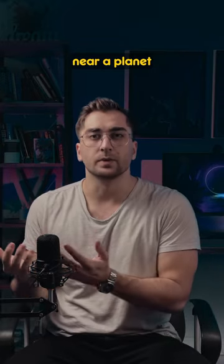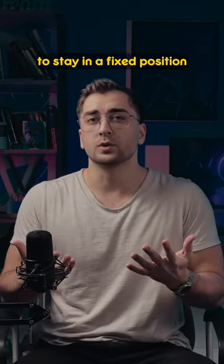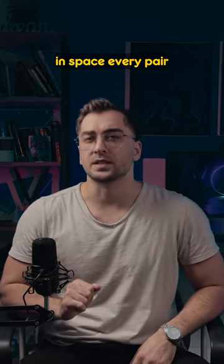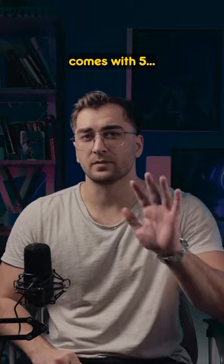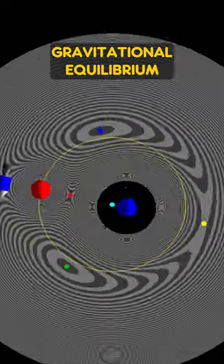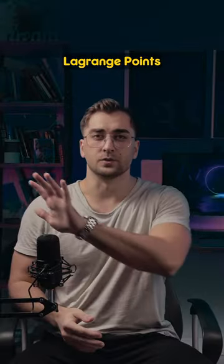You already know how you can stay near a planet by orbiting it. But what if you want to stay in a fixed position relative to the planet? Fortunately, in space every pair of massive objects comes with five parking lots. These are regions where the two orbiting bodies create gravitational equilibrium, and they're called Lagrange points.